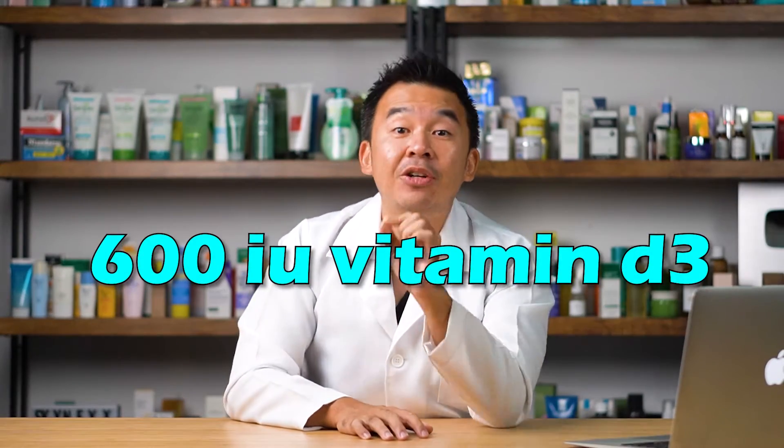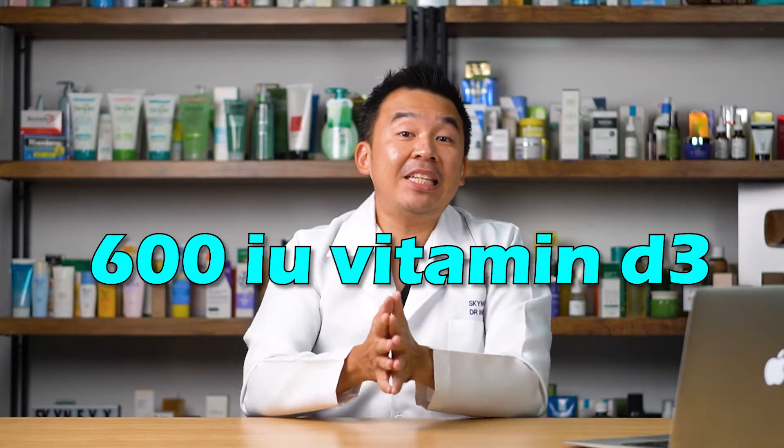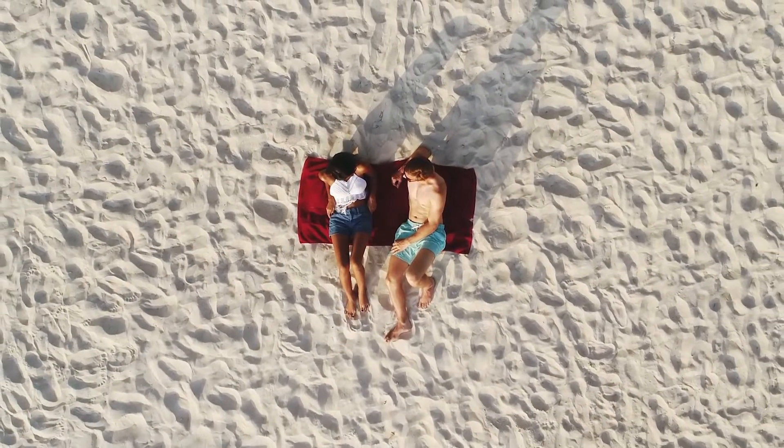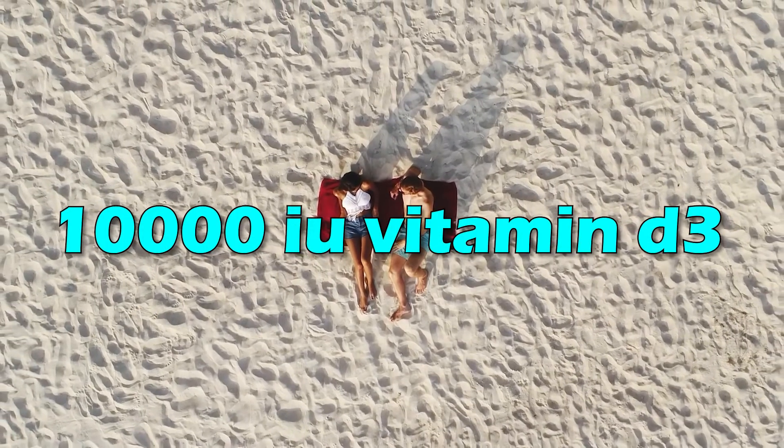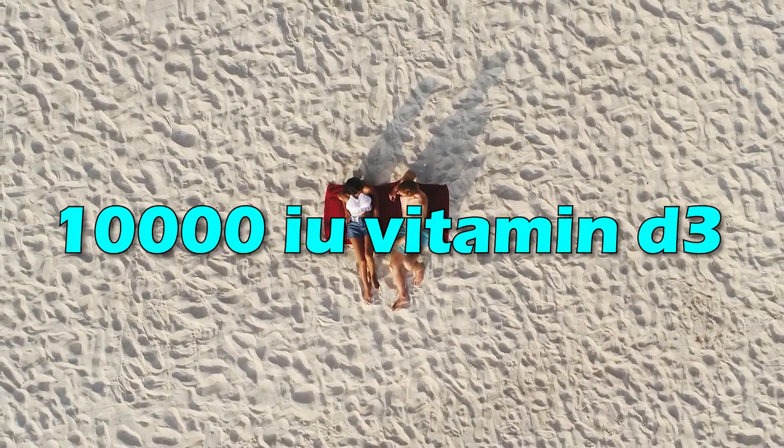So how much UV exposure do you need daily to get sufficient vitamin D? A human only requires roughly 600 international units of vitamin D3 per day. However, if you're exposed to the sun for 30 to 60 minutes per day, you get up to 10,000 international units of vitamin D3 daily. That means you only need very minimal exposure to sunlight to meet your vitamin D3 intake.